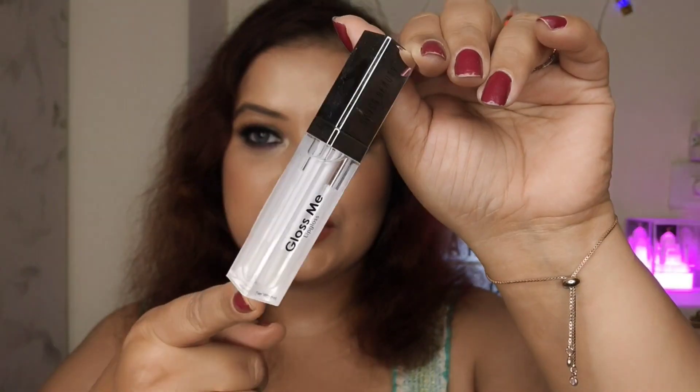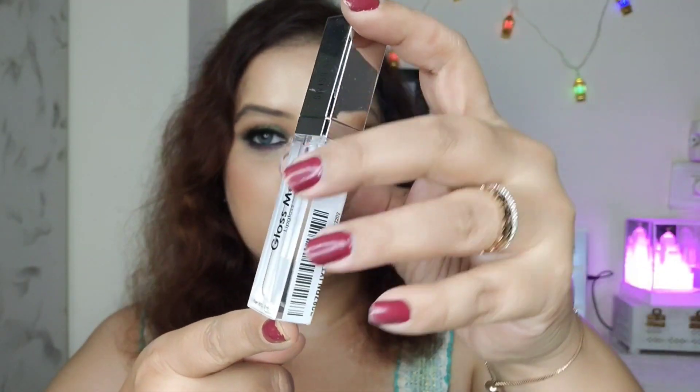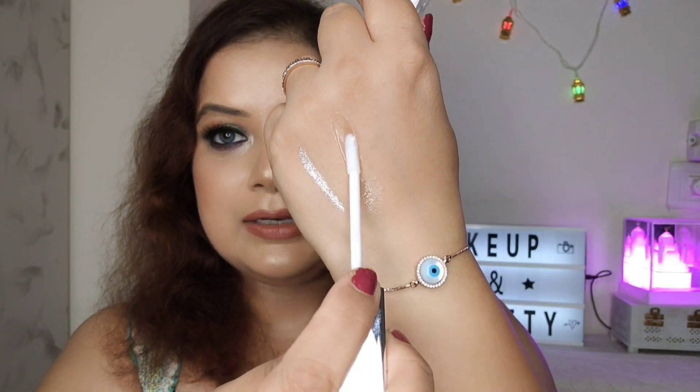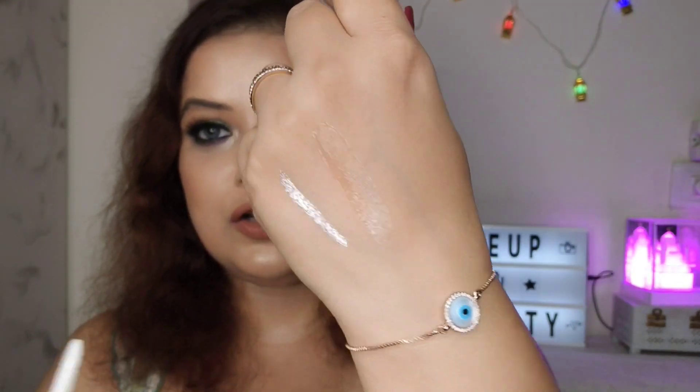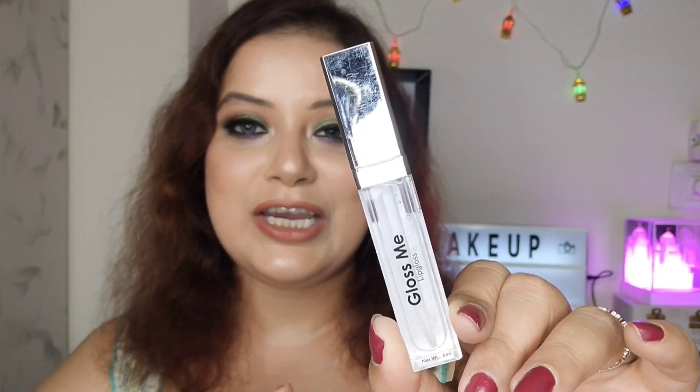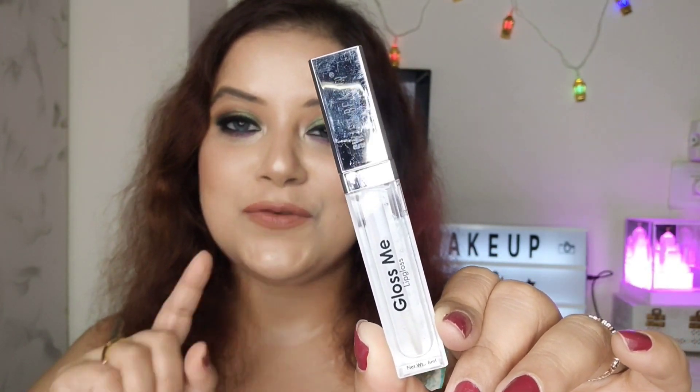The next product I picked up is the Swiss Beauty Gloss Me, a transparent lip gloss priced at around ₹200. Swiss Beauty offers affordable makeup with really good quality. I recently started buying a few of their products and I'm totally bowled over with the quality compared to the price. If you're looking for a transparent lip gloss, do check out the Swiss Beauty Gloss Me.